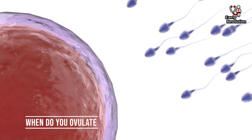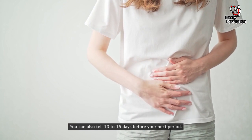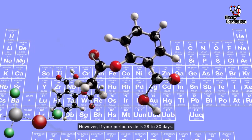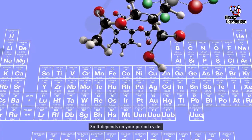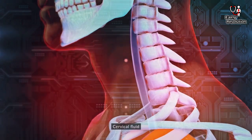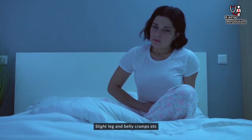When do you ovulate? Ovulation happens typically 13 to 15 days after your last period. You can also tell 13 to 15 days before your next period. However, if your period cycle is 28 to 30 days, it depends on your period cycle. To know when you ovulate, you can follow your symptoms: monitor your cervical fluid, basal body temperature, slight mood swings, slight leg and belly cramps, etc.